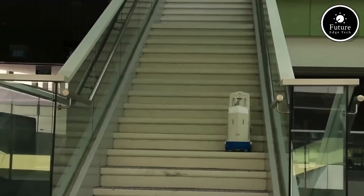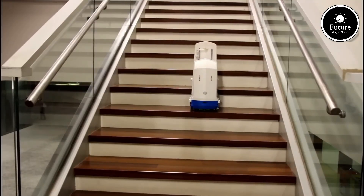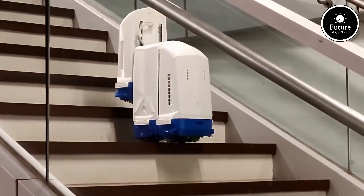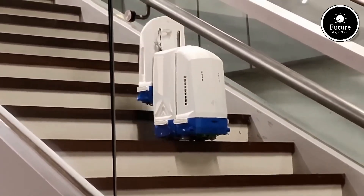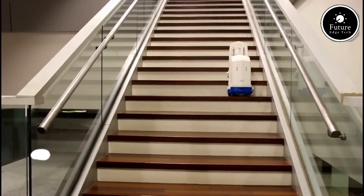Whether it's following a set path, avoiding obstacles, or even dancing, this robot brings coding to life with endless possibilities. Equipped with LED lights and sound effects, Stetro provides a dynamic, engaging experience. It's more than just a toy — it's a hands-on learning tool that helps develop critical problem-solving skills, computational thinking, and understanding.